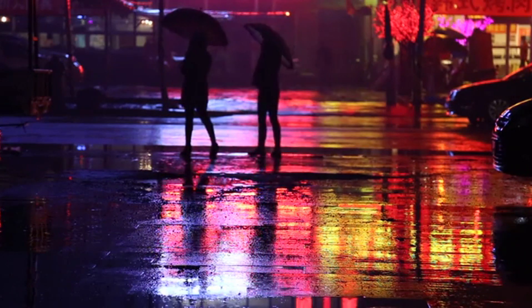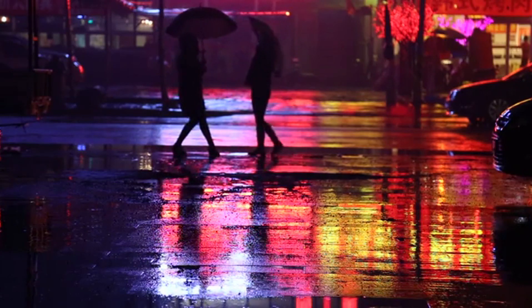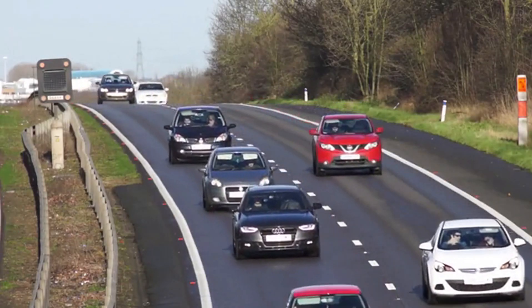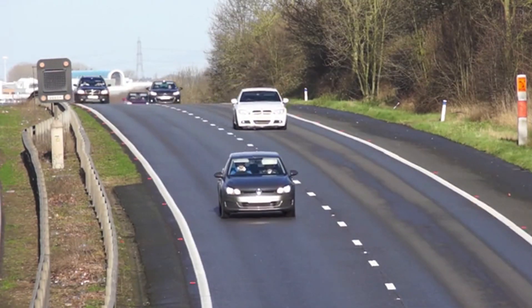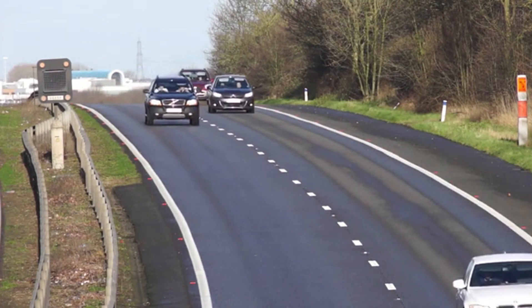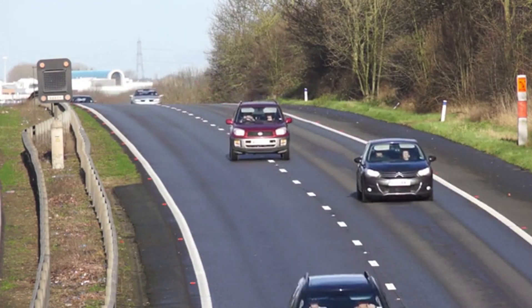Finally, we have fully electric vehicles (EVs), which don't use gasoline at all. These cars rely entirely on electric motors powered by large batteries. As a result, they produce zero emissions, making them an environmentally friendly option. EVs like the Tesla Model 3 and Nissan Leaf are known for their quiet operation, smooth acceleration, and low running costs.